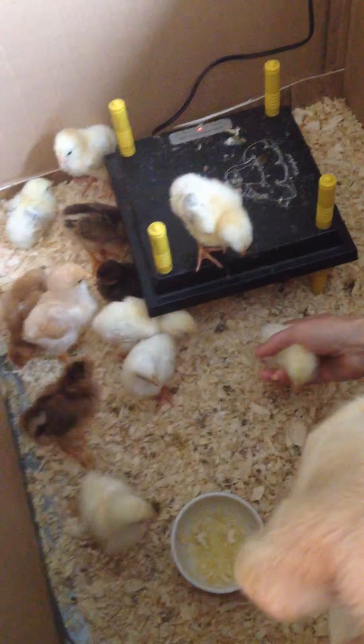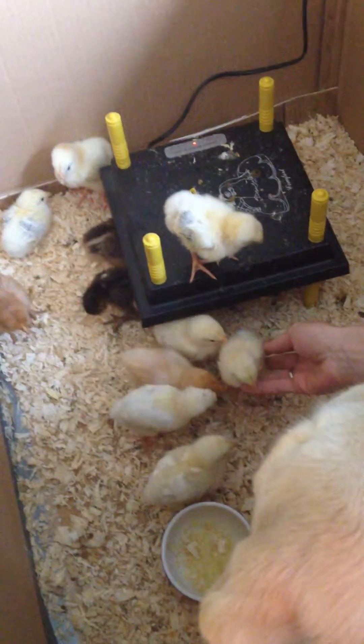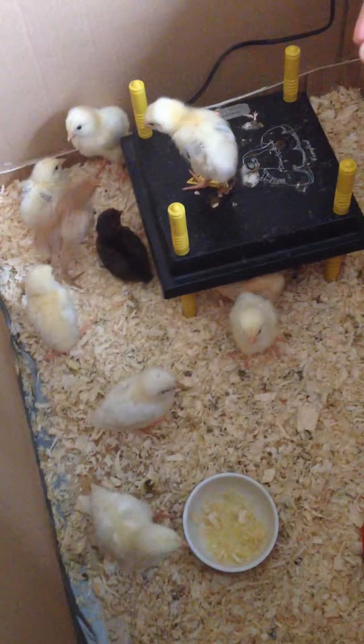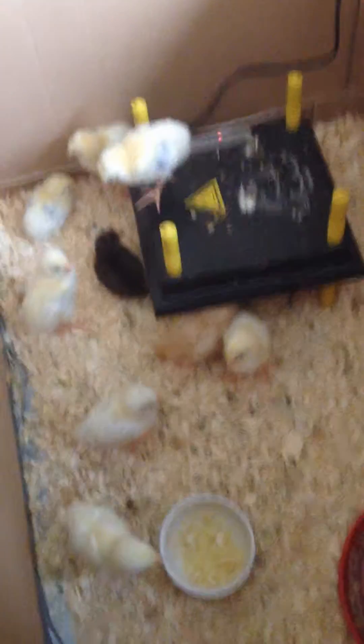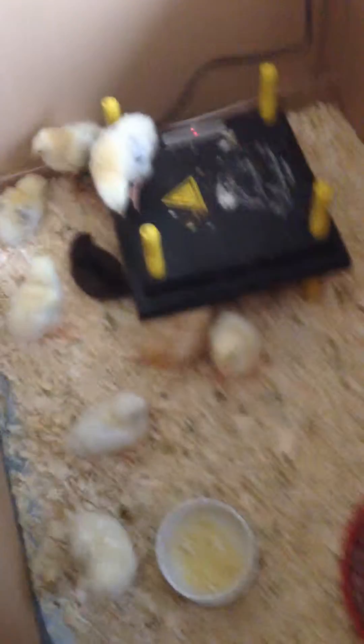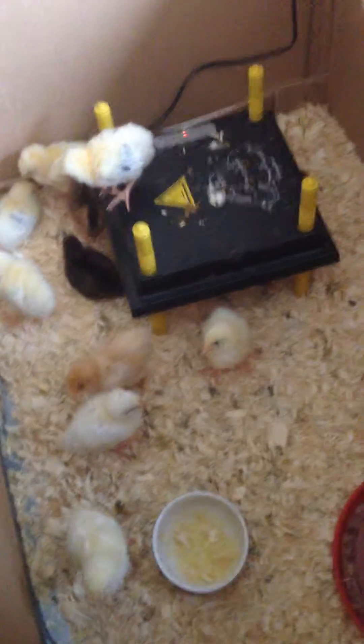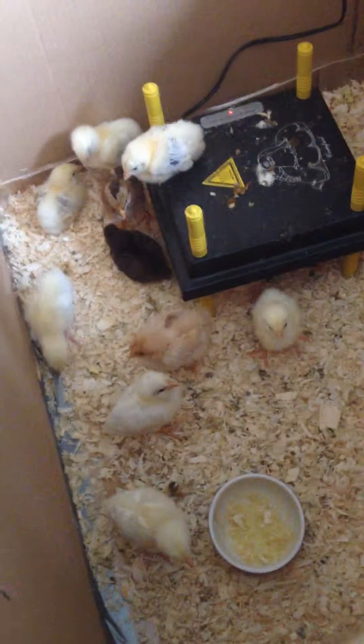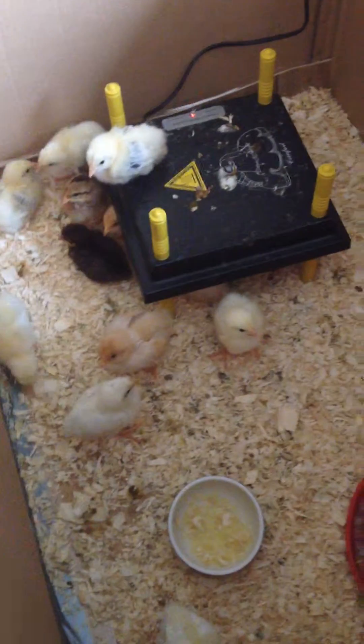So that's our update. They're all doing well. One of the Orpingtons was having a few little epileptic fits, but she — or he — seems to have got over that. Other than that, they're doing brilliantly. There's their nose — the doggies digging their nose in. Right, that's all for today. See you soon.